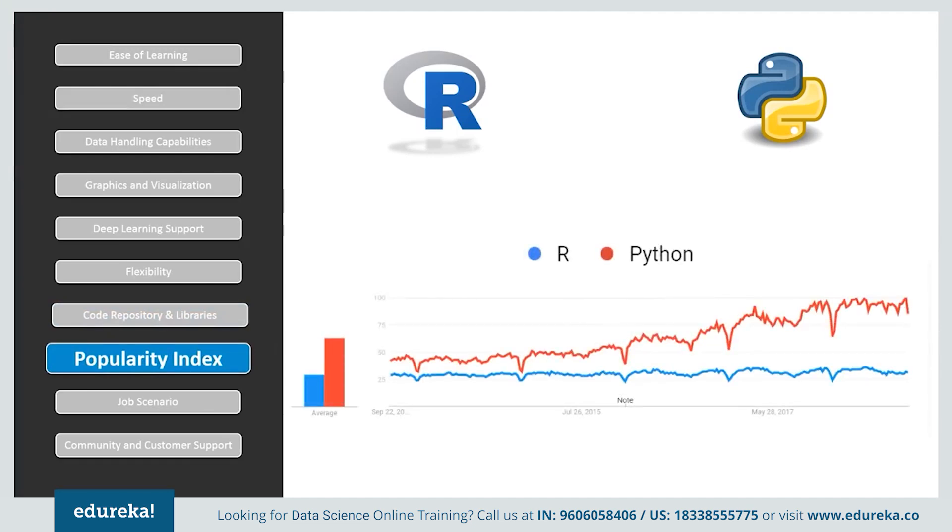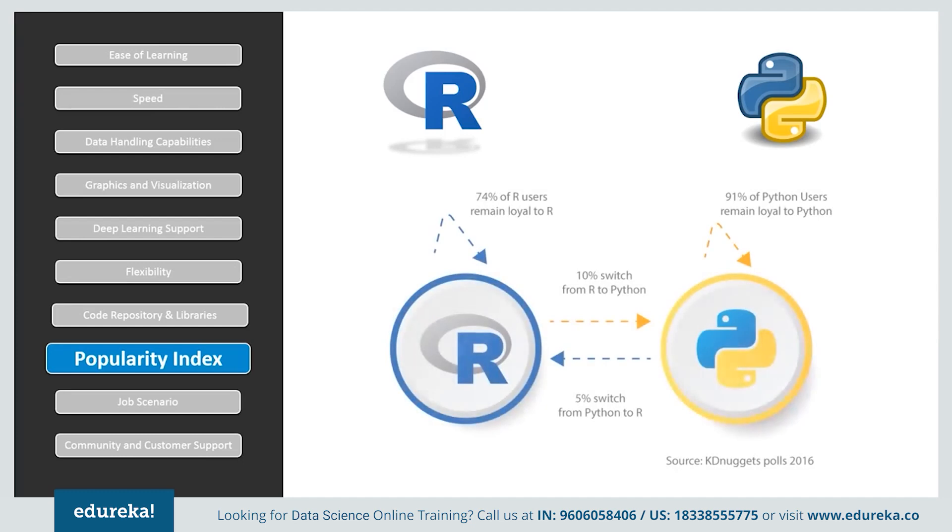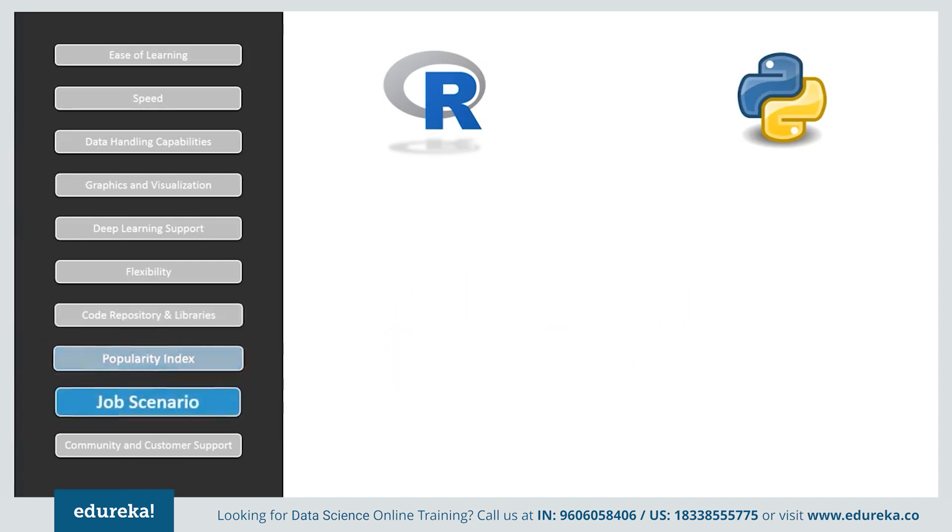Looking at the popularity of both languages, they started from the same level a decade ago, but Python witnessed huge growth in popularity and was ranked first in 2016, compared to R which ranked sixth. Python users are also more loyal to the language — the percentage of people switching from R to Python is twice as large as those switching from Python to R.